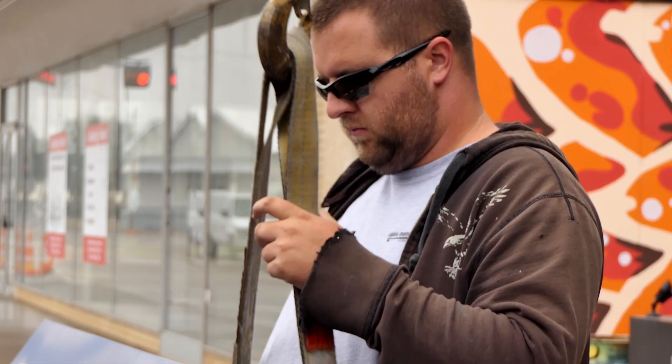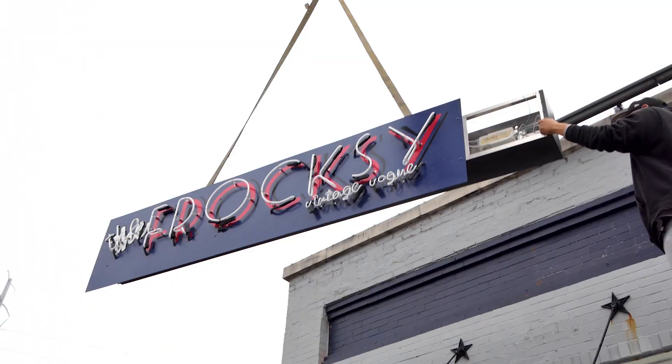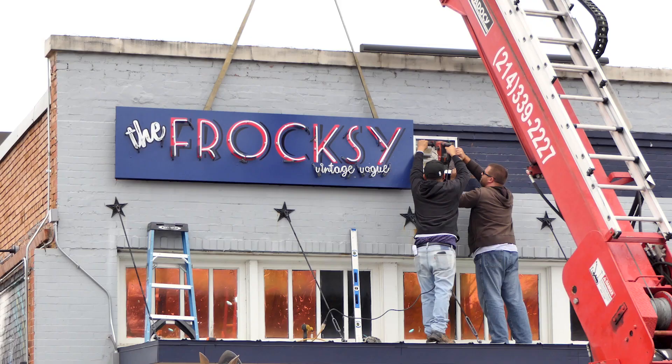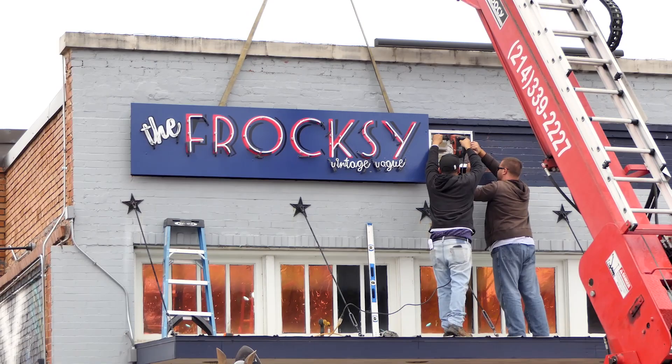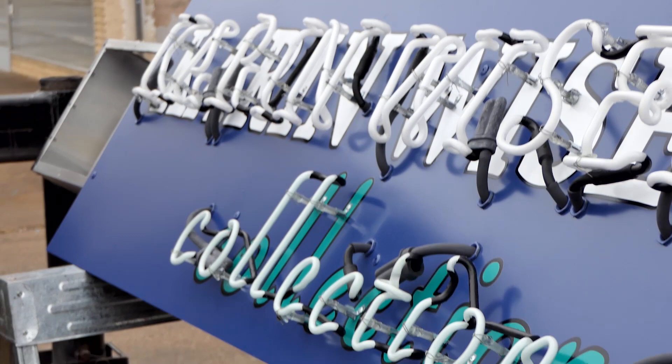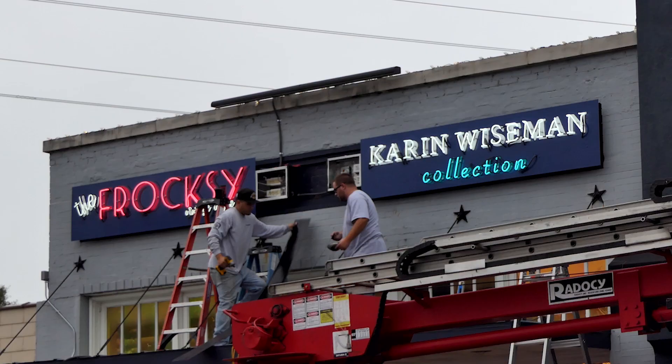We're going to put some masonry anchors in this wall and hang these couple of neon signs together. Looks like everything made the trip to the job and it appears to be okay. We're going to hang a sign. How hard do you think it's going to be today? I'm going to have to short-set an outrigger here because we're on a tight street, but it looks pretty calm.